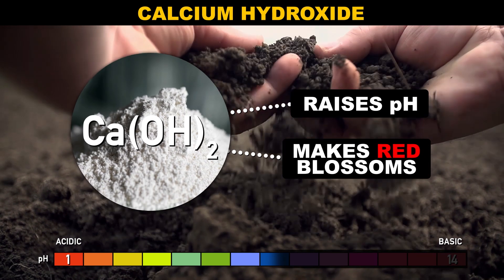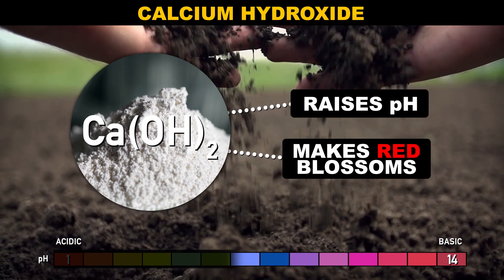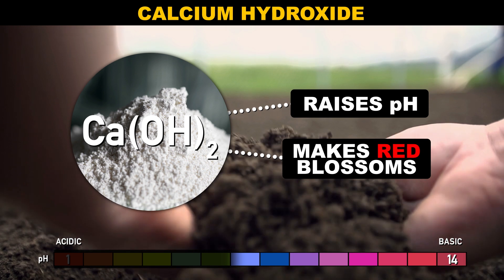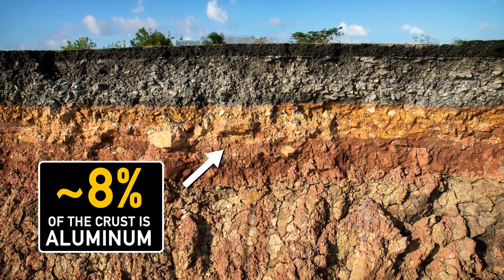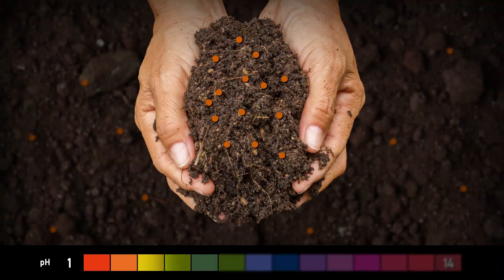You can add stuff like garden sulfur to lower the pH and get bluer blossoms, or you can add stuff like calcium hydroxide to raise the pH and get redder blossoms. But it's not the pH that's making the color change — not directly. Soil contains some aluminum, which is not that surprising since it makes up about 8% of the Earth's crust. In acidic soils, that aluminum is dissolved in the water in the soil, so it's in its ionic form.